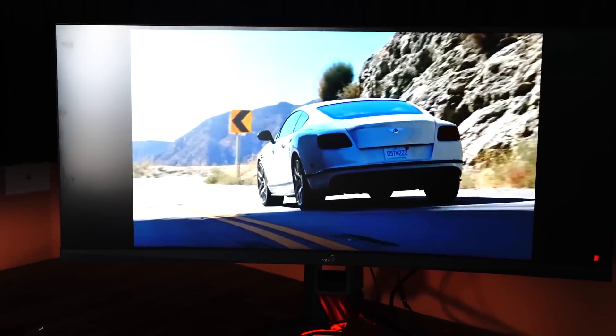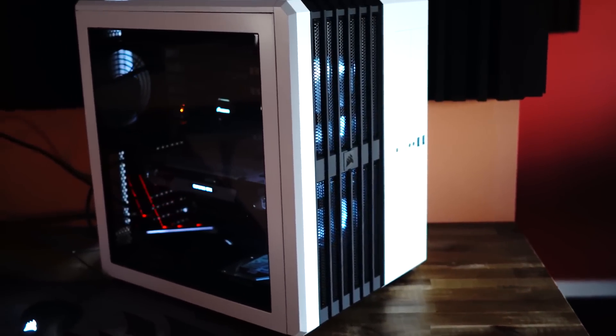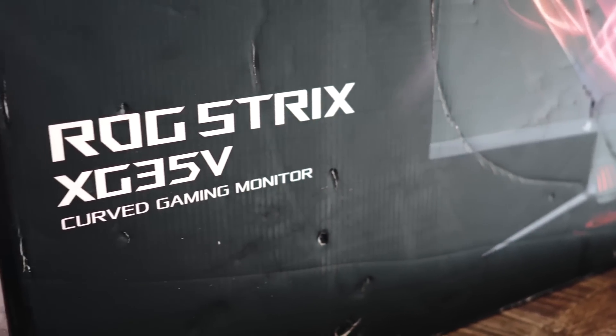Big thanks to ASUS for sending this out for review. It's going to be my new benchmark monitor and also my free-time gaming monitor as well. I'll catch you guys in another tech video very soon.